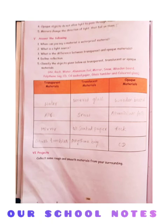Fourth: opaque objects do not allow light to pass through them. Answer is true. Fifth: mirrors change the direction of light that fall on them. Answer is true.